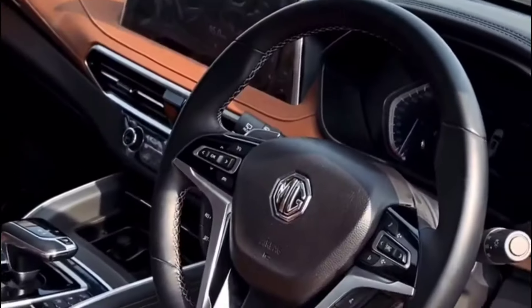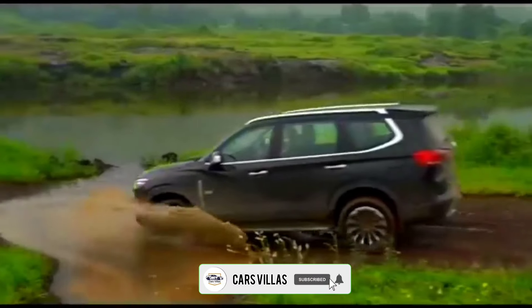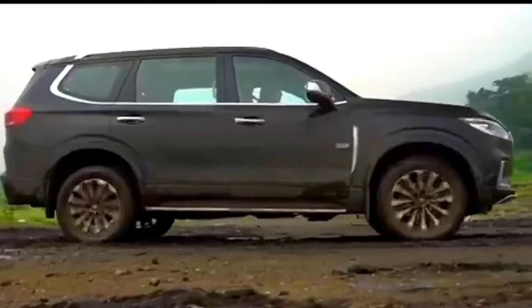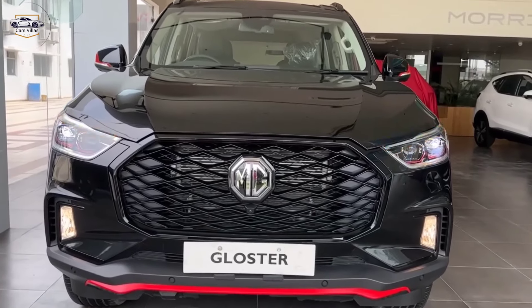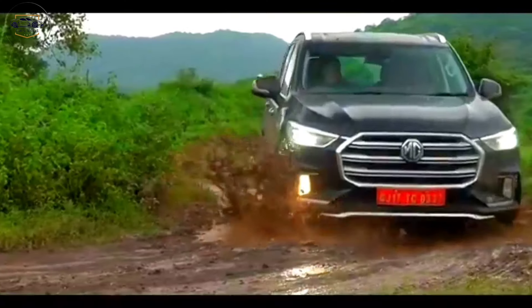Hey everyone, and welcome back to my channel Cars Villas. Today we're taking a closer look at the powerful and sophisticated 2024 MG Gloster. This SUV has been making waves for its bold design, luxurious interior, and impressive capabilities.